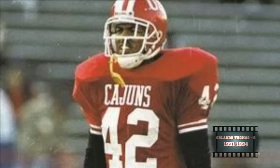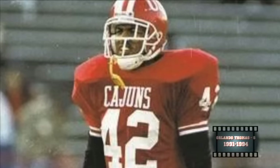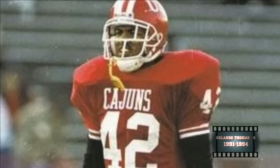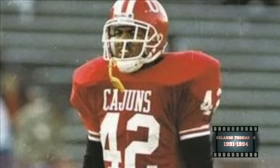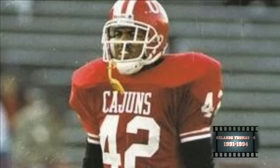I also want to give a huge shout-out to Orlando Thomas, one of the best defensive Cajuns of all time — he played from '91 to '94 at the safety position. He was a hard hitter and also an outstanding center fielder. This guy is suffering with ALS. Not only was he a great Cajun, but he's an even better person.